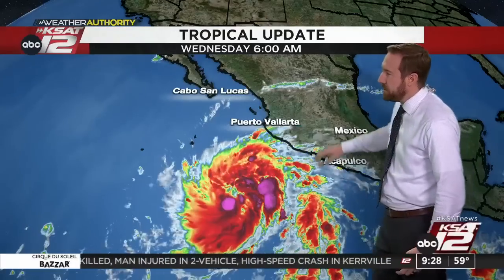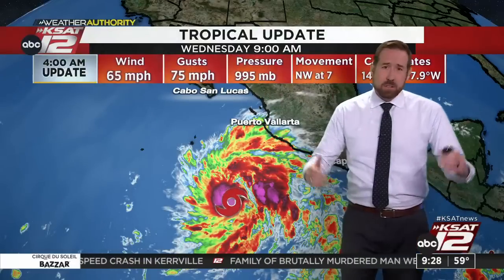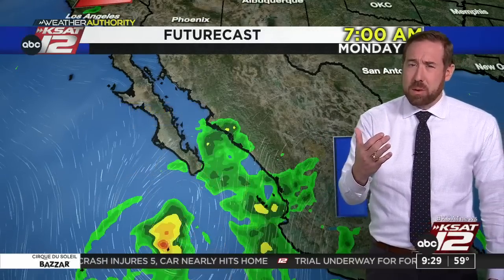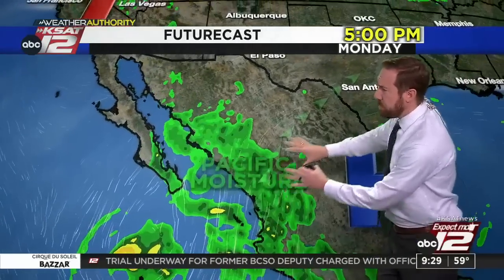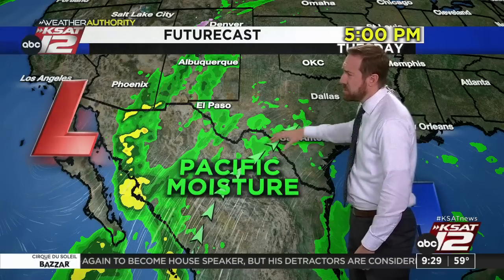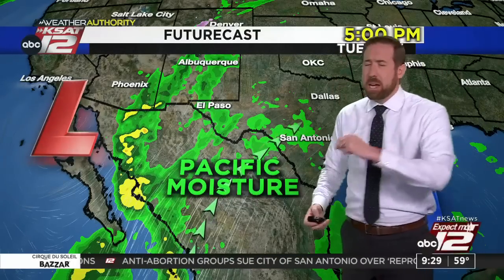We've got to talk about the Pacific because this is potentially our next weather maker. We're watching Norma out here in the Pacific — here's the west coast of Mexico. Right now, Norma is just a tropical storm, with winds at 65 miles per hour gusting to 75, moving northwest at about 7 miles per hour. It will slowly move north towards Cabo before making a turn to the northeast. It will become a hurricane, we think. The question becomes: how could this affect our weather? This is the time of year where some of that moisture can get pulled up into south Texas, and it looks like that's possible next week — potentially Tuesday into Wednesday. I don't think this is going to be a huge rainmaker for us, but by midweek, rain is a possibility.